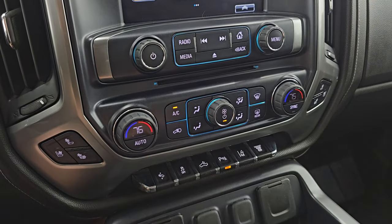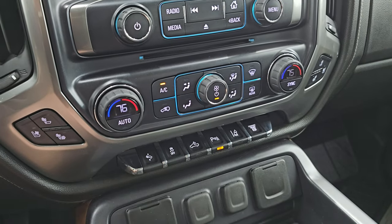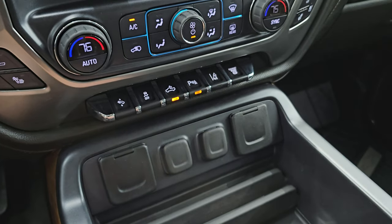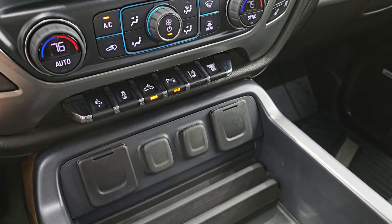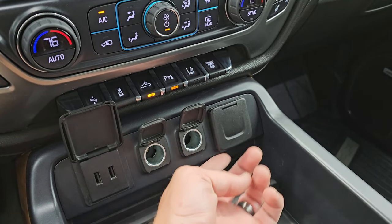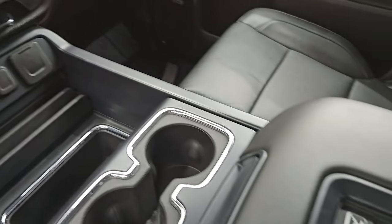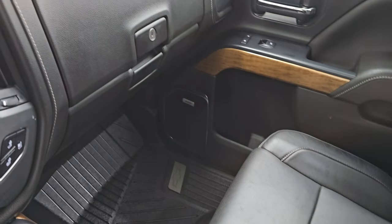And this is also where your backup camera shows up — once we start it up I'll show you that. CD player, dual climate controls, heated and cooled seat buttons, power pedals, stability control. Has the cargo lamps — that's also how you turn on your LED bed lighting and LED side lights on the mirrors. Parking sensors, lane departure warning, and factory exhaust brake. Two USBs, two 12-volt power points, and this one does have a 110-volt 150-watt plug-in. Two cup holders and a wireless cell phone charging pad.